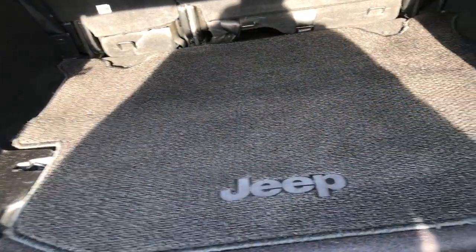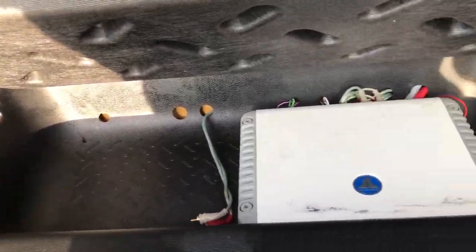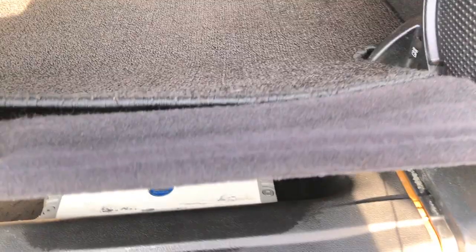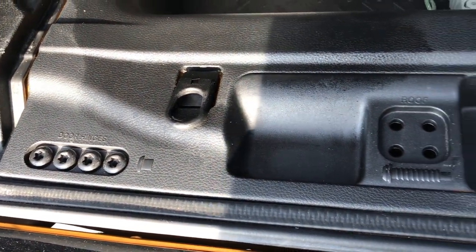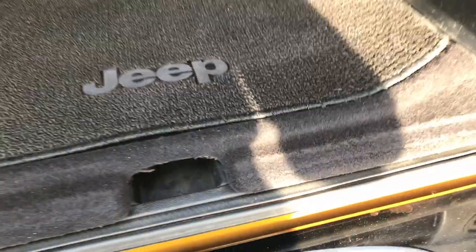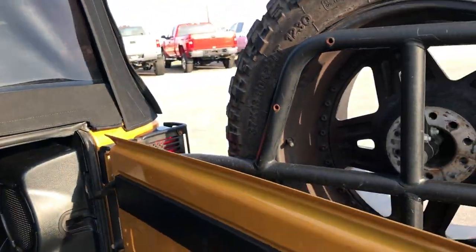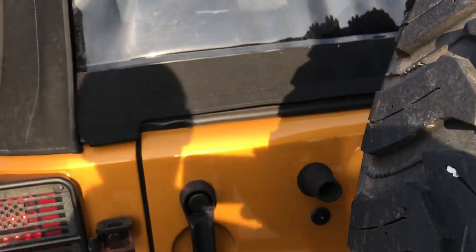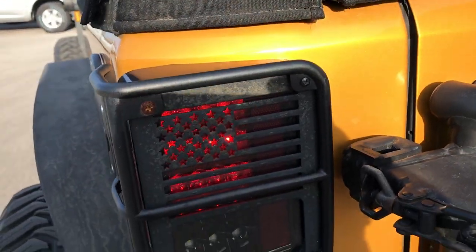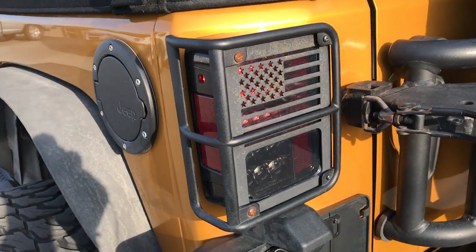The back storage area is very, very clean and has a factory floor mat. There's an Alpine subwoofer back here. This was the last year you could get this little storage space underneath. You can see it has a JBL amplifier back here as well, along with the roof storage bolts and door hinge bolts. Has a soft top on it and the soft top is in really nice condition — I didn't see any rips or tears on it. Has the LED taillights and some light guards on there as well.